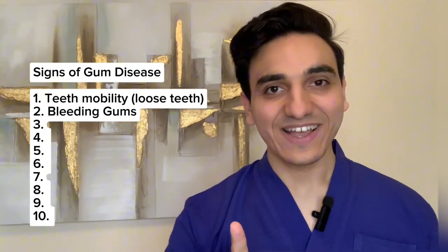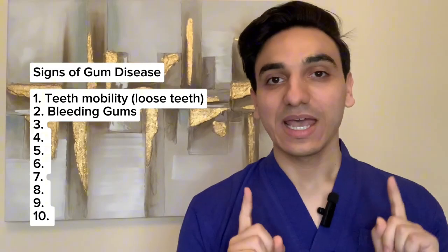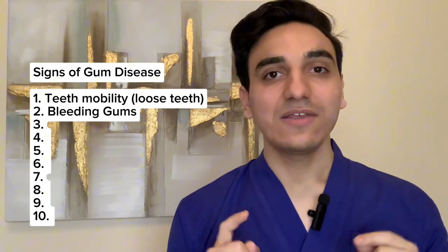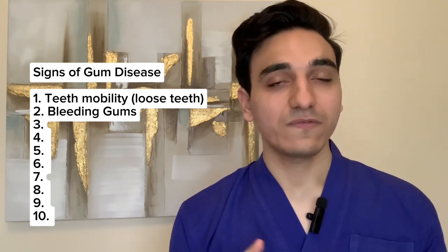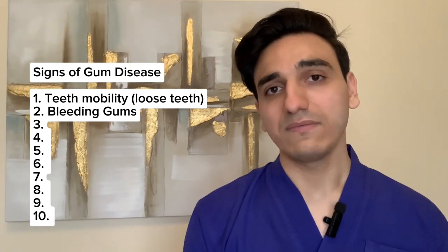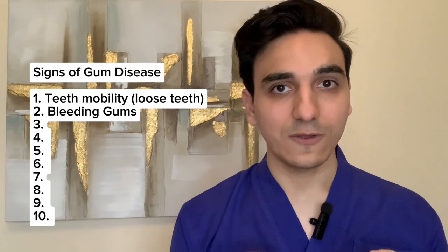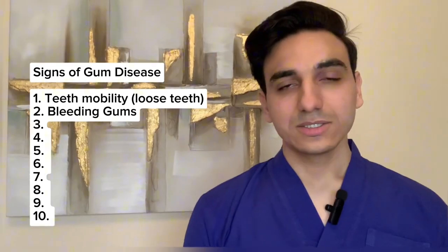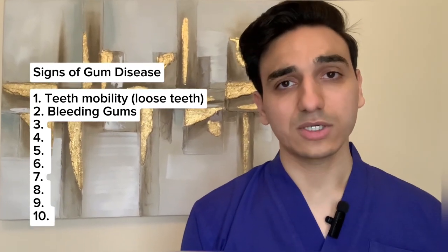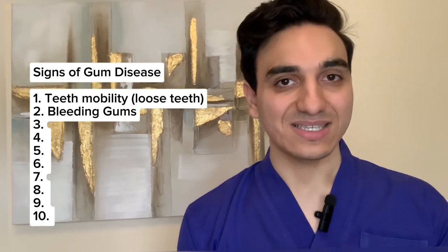The second sign of gum disease is bleeding gums. Healthy gums do not bleed, even when you brush or floss your teeth properly. If you don't have gum disease, your gums should not bleed. So if your gums do bleed during flossing, routine brushing, or even for no apparent reason, that may be a sign of gum inflammation.